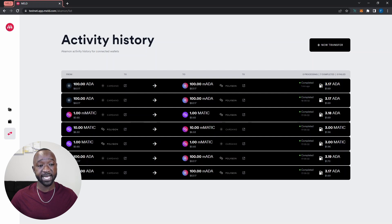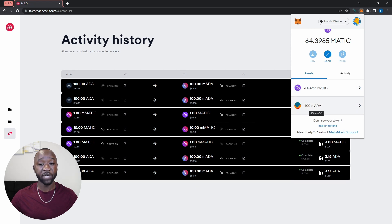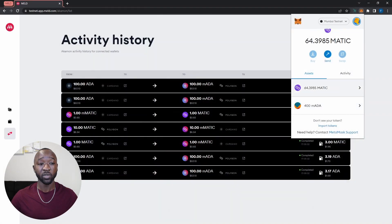The bridge transaction has completed. We can see the statuses of our previous transfers — right now zero orders are processing, seven bridge orders have been completed, and zero have failed. Now I'll open my MetaMask wallet to see my melded assets. I can see I now have a total of about 400 melded ADA in my Ethereum wallet, up from 300 M-ADA previously. Now let's do the opposite and move 400 melded ADA back to my Cardano wallet.